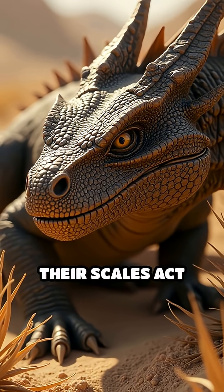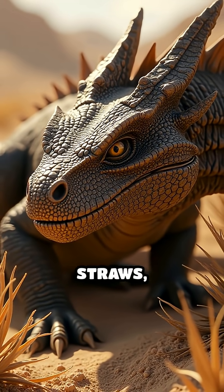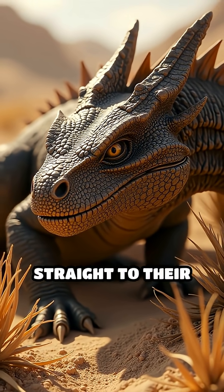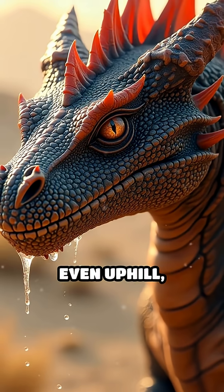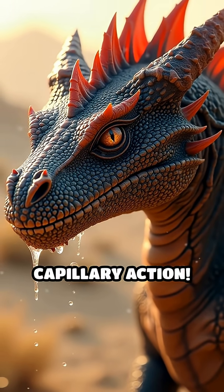Tiny grooves between their scales act like natural straws, channeling water straight to their mouths. When dew or rain touches their skin, it moves through these grooves — even uphill — thanks to capillary action.